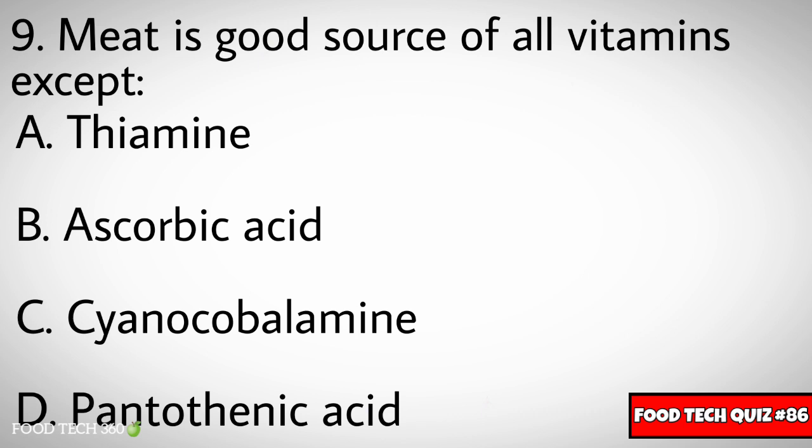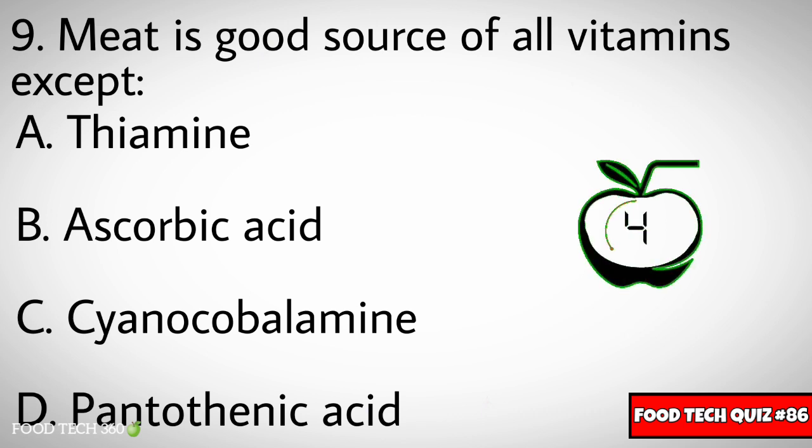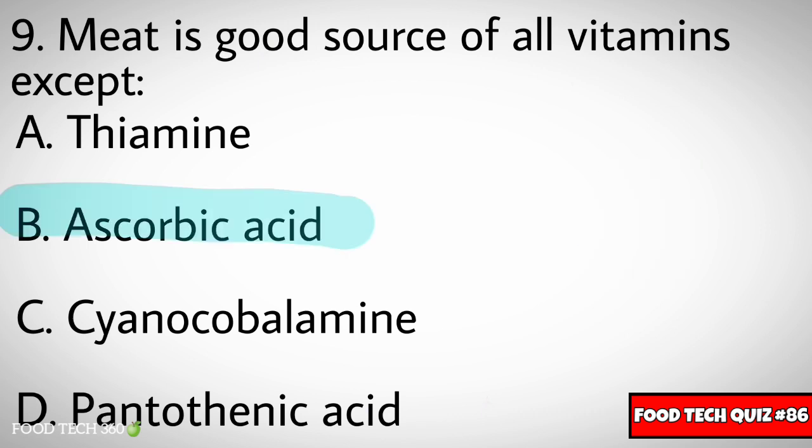Question number nine: Meat is a good source of all vitamins except dash. Options: A) Thiamine, B) Ascorbic acid, C) Cyanocobalamin, D) Pantothenic acid. Correct answer: B) Ascorbic acid.